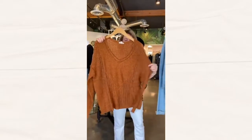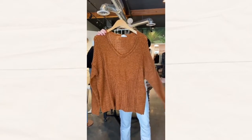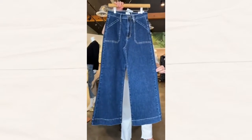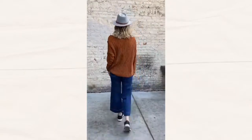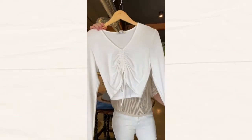And we have this knit oversized sweater with on-trend wide-legged dark wash jeans. We've also got this ruched crop top — we have this in black as well.